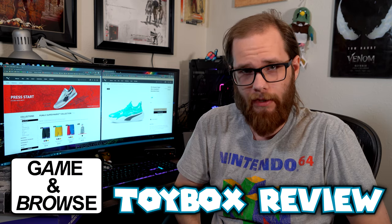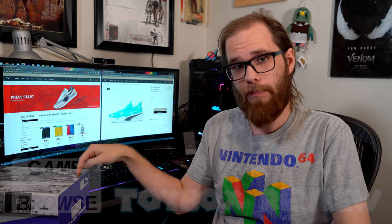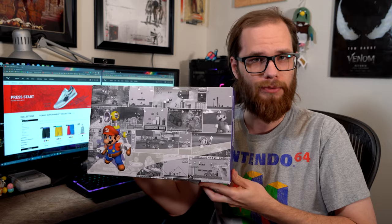Hello and welcome to the Game & Browse Toy Box — or perhaps today it's the Shoe Box. And the reason for that is this box right here: it is the new Super Mario Sunshine RS Dreamer Puma Shoes.